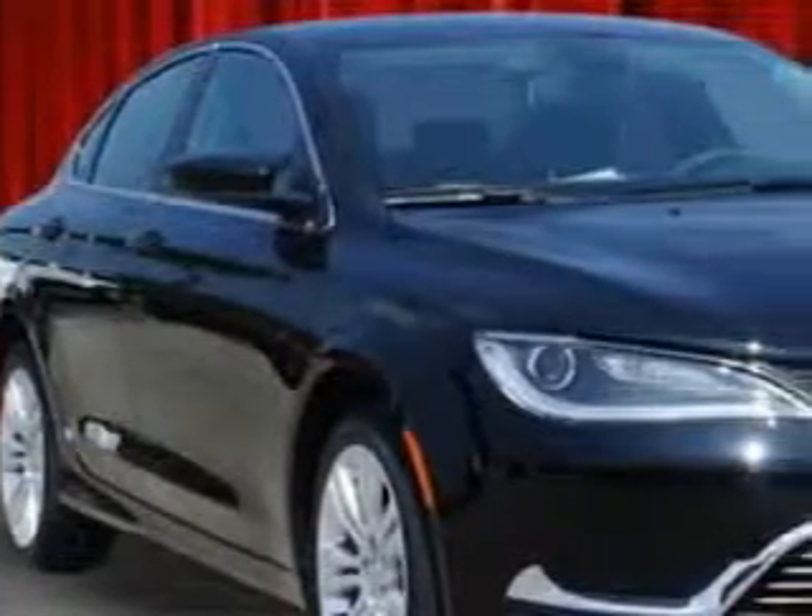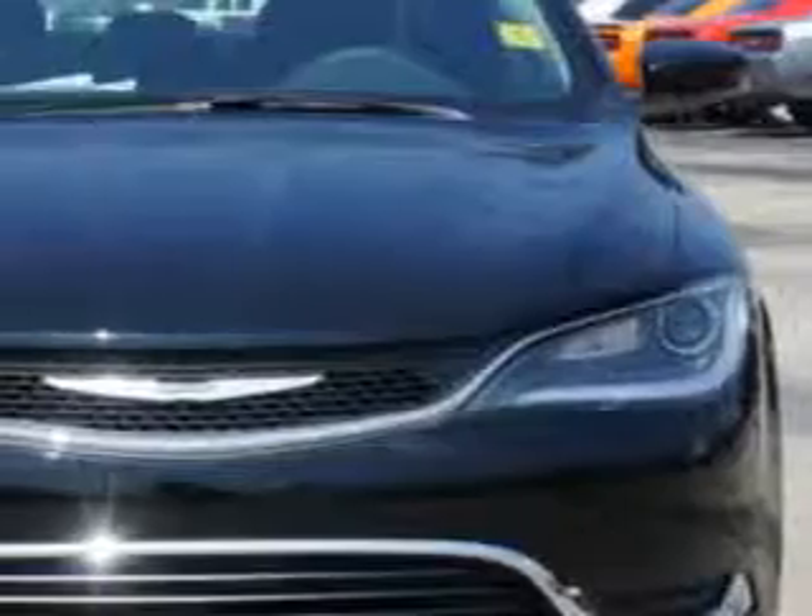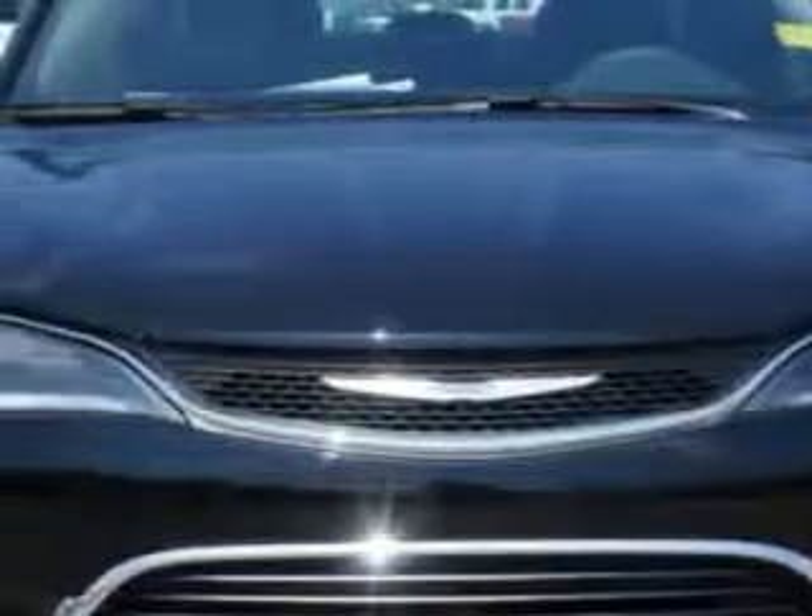Imagine driving this black clear coat 2015 Chrysler 200, equipped with a four-cylinder engine and an automatic transmission. Enjoy an exceptional 36 miles to the gallon on this great car with features like: